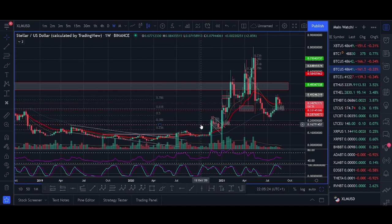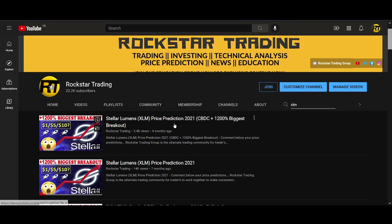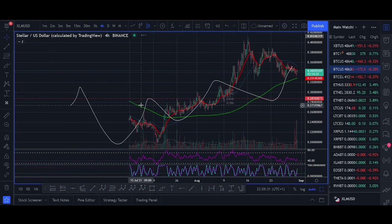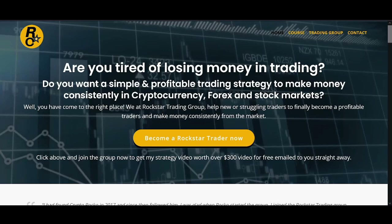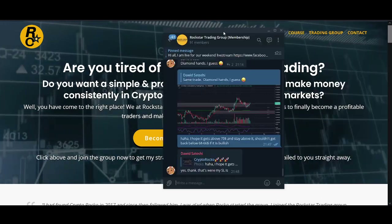XLM had that huge rally once it broke above 20 cents — that was our trade. I highly recommend you go watch those videos; type in XLM and you can see the two videos where I shared exactly how we traded it. In the Rockstar Trading Group I post exactly what I'm entering, my entries, my stop loss, and my targets.